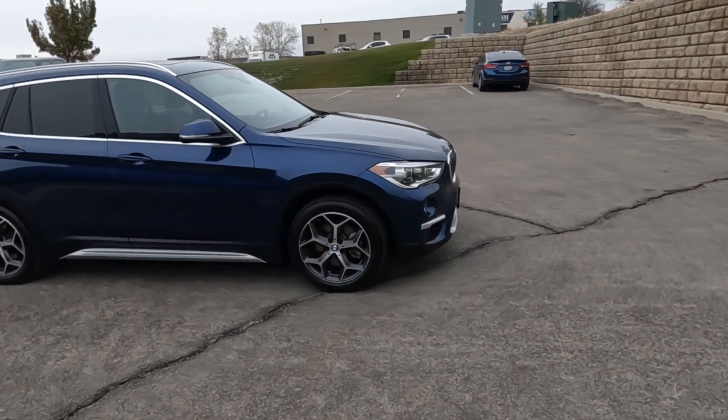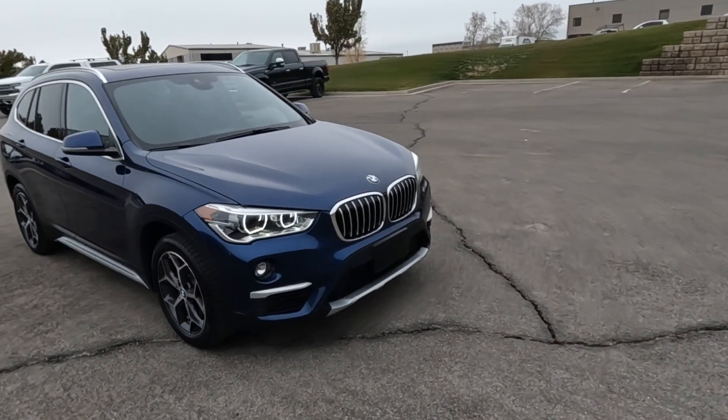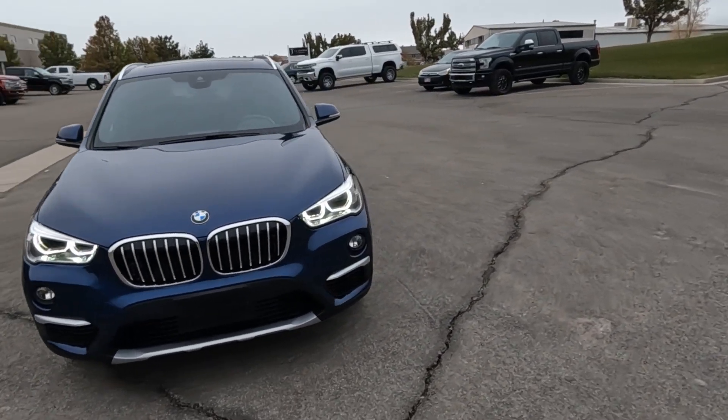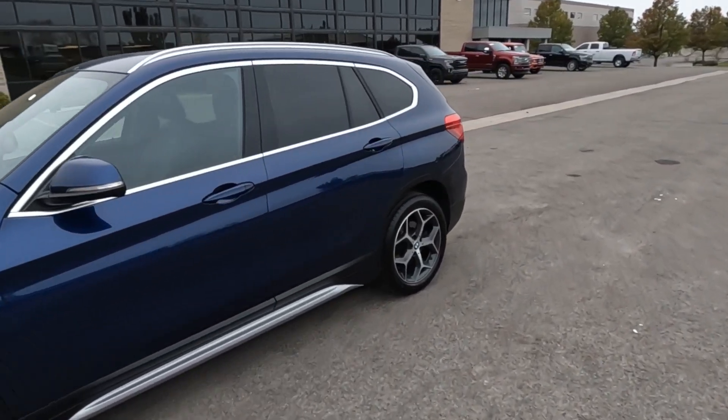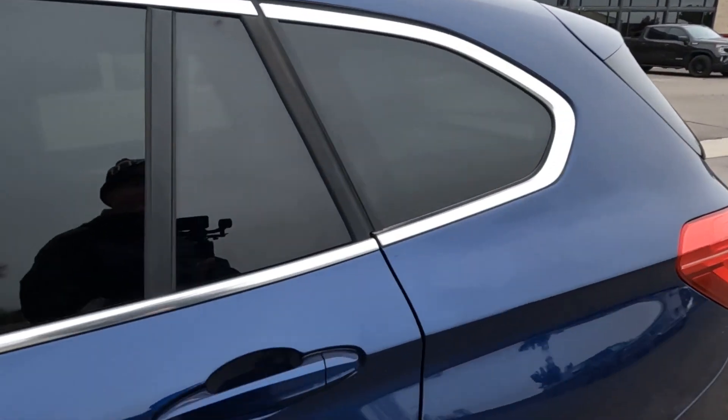This one will also have a Bluestar Inspection Report, a third-party inspection company that will put it up in the air, take photos of the undercarriage and such that I don't have access to, and come up with an objective opinion as to the condition of the vehicle.